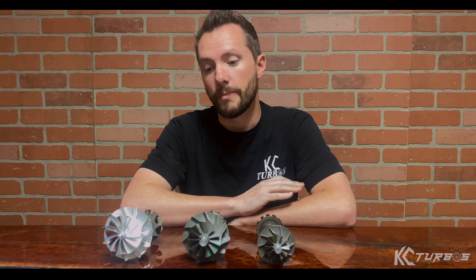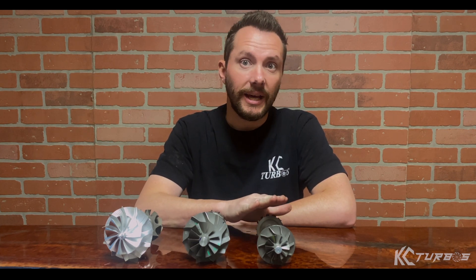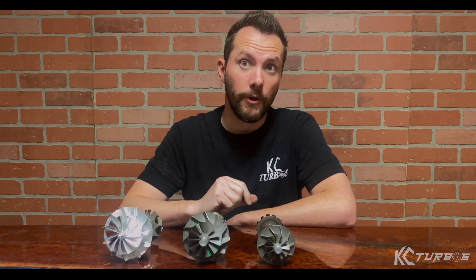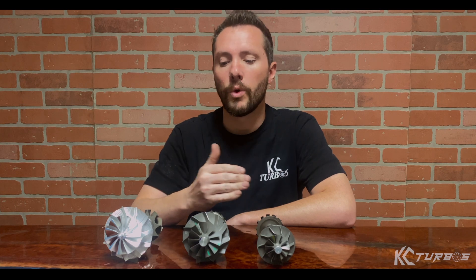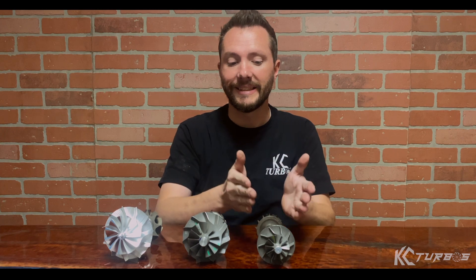But the 2015 turbo also spools about 500 to 700 RPMs slower depending on the application. Where the 2011-2014 would tow fine at 1,100 to 1,200 RPMs, the 2015 needs to be up around 1,600 to 1,900 RPMs depending on how heavy you're pulling. Some people don't notice those differences; others hated them. Ford implemented strategies like bumping up shift points and making it easier to downshift. But when you put a 2015 turbo on an 2011 truck, the lag becomes more apparent. A custom calibration will help, but you can't fully eliminate the lag.